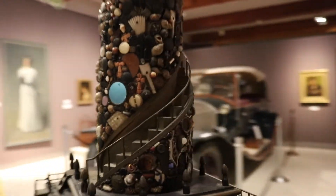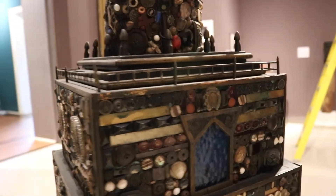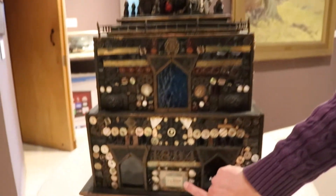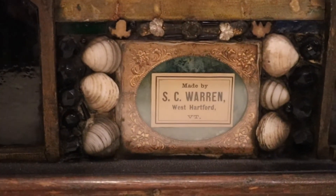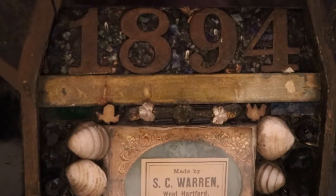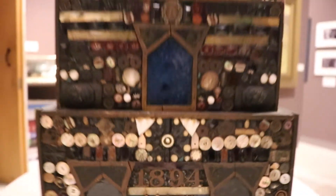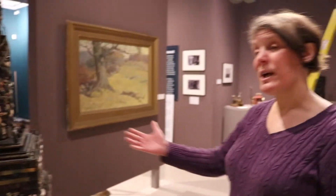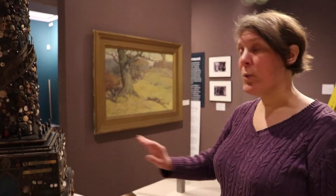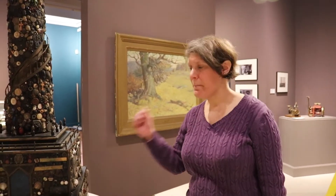There's a glass eye around here somewhere as well. One of the wonderful things about this particular piece is that the maker put a little card in here, so we actually know who he is. The card is for S.C. Waring in West Hartford, Vermont, and he has the year 1894, which is why we were able to track him down. This is amazing because this type of folk art is often completely anonymous — you have no idea who made it. In this case, we know who he is; we've been able to track him down and know a little bit about him, though we don't know what inspired him to create memory ware towers like this.